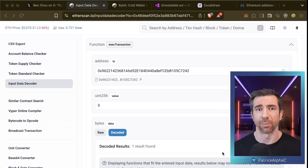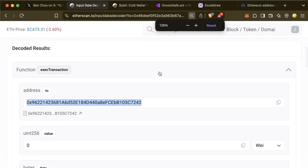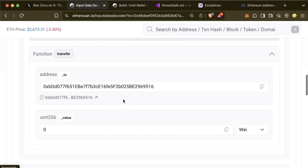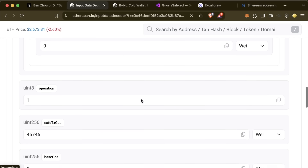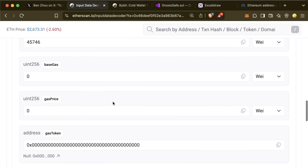Before looking at how this happened and how it could have been prevented, here are the keys that should have tipped the signers off. Number one: the address in the input data is clearly wrong — you're sending to a weird unfamiliar address. Number two: the data itself, though it says 'transfer,' is secondary because the wrong address should have already flagged this. Number three: the operation being a delegate call — operation one instead of zero — absolutely should have set off alarm bells, since delegate call means the proxy can do whatever the attacker wants.